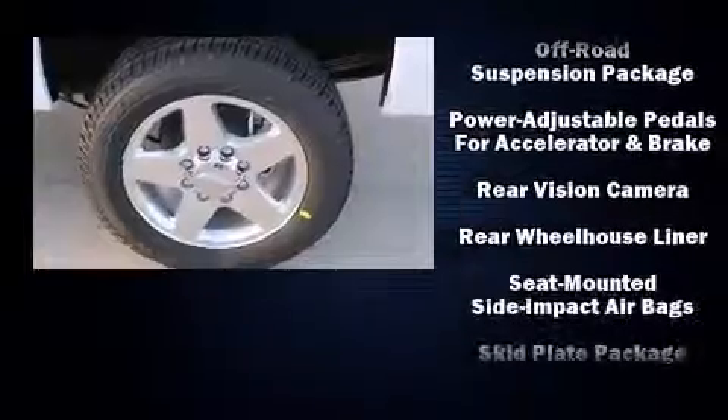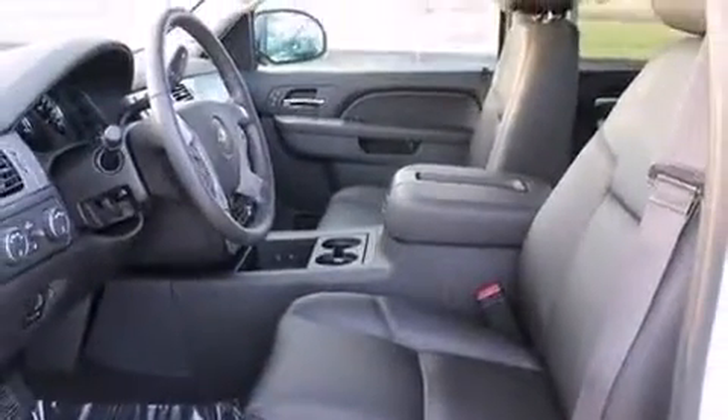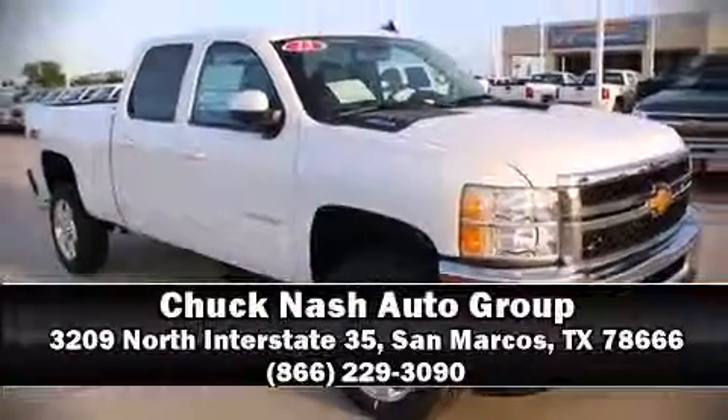Four-wheel disc brakes with ABS and electronic stability control stand out as technologically savvy innovations, keeping you better connected to the road. Please don't hesitate to give us a call.